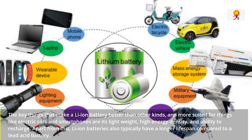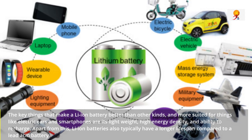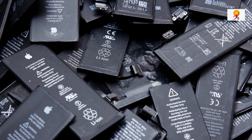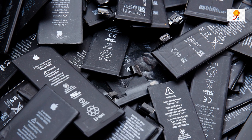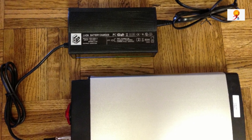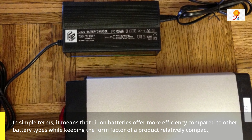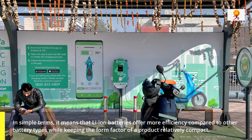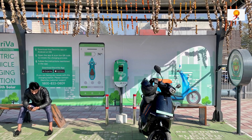Apart from this, lithium-ion batteries also typically have a longer lifespan compared to a lead-acid battery. A lithium-ion battery can typically store 150 watts per kg, compared to a lead-acid battery which stores only around 25 watts per kg. In simple terms, it means that lithium-ion batteries offer more efficiency compared to other battery types while keeping the form factor relatively compact, giving electric cars a greater driving range and smartphones longer battery life throughout the day.